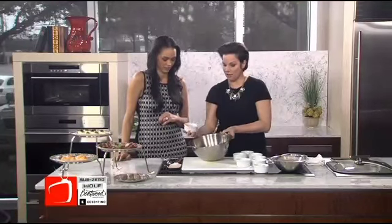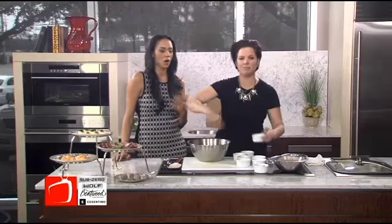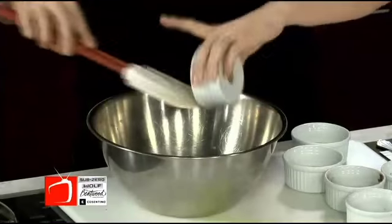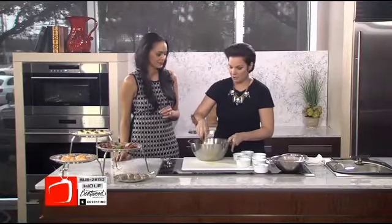Cocoa, of course. So you're going to do all your dry ingredients first. If you were doing this in a food processor, it would already smell so good. Powdered sugar. And then we're going to mix that up a little bit, and then we'll add the bourbon — and that's what's going to be the binder. Bourbon and a little bit of corn syrup.